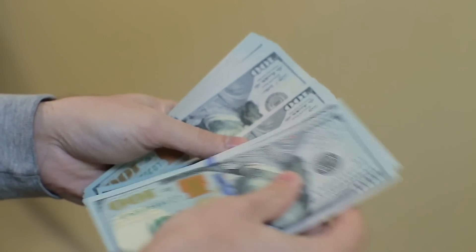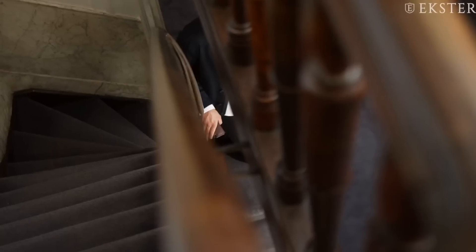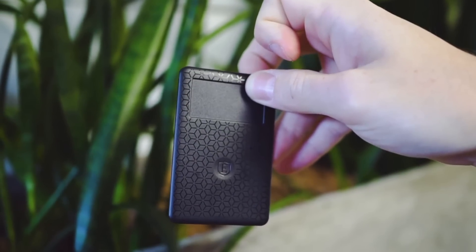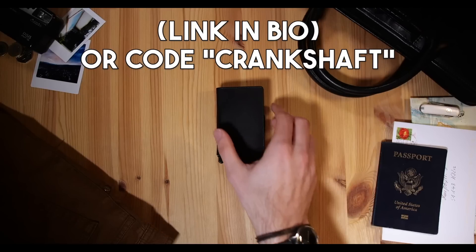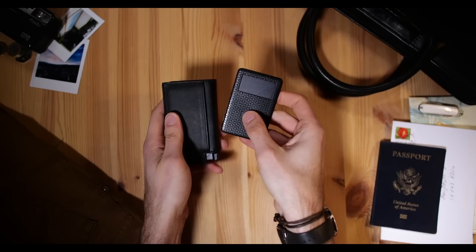Speaking of paying for things, let's talk wallets. Your wallet probably looks something like this — at least that's what mine looked like before I upgraded to an Xter wallet. It's sleek, simple, and takes up way less space than your typical wallet. It has a cool button feature that pushes up your cards for easy access, and honestly it makes for a great fidget toy. You can also get a tracker to help find it. Use my link or code CRANKSHAFT at checkout for up to 30% off select items until May 8th. Thank you to Xter for sponsoring the video.